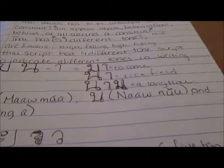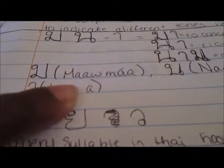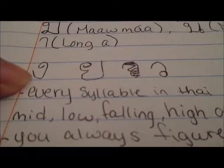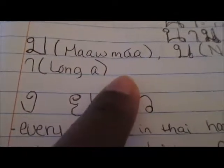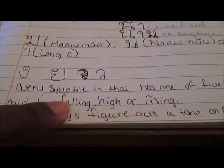This is Thai alphabet. I think these are pronounced 'no my down new' and 'long ah' — I'm not sure. The new ones are this one, this one, and this one. Every syllable in Thai has five tones: mid, low, falling, high, or rising.